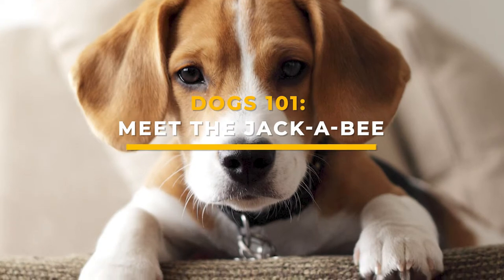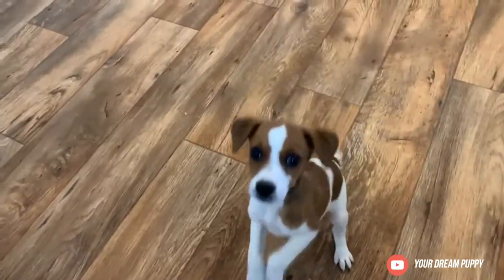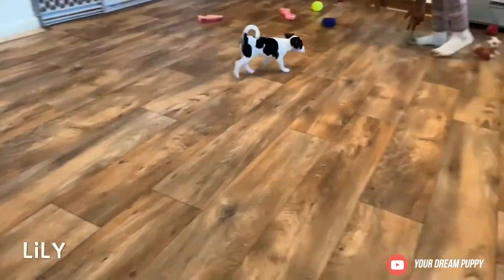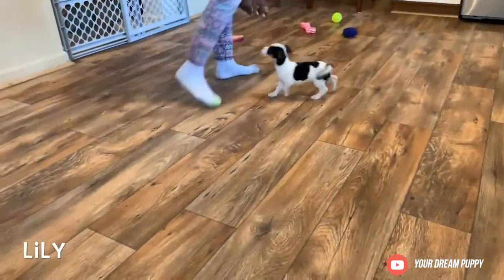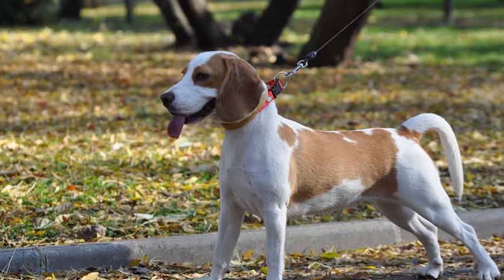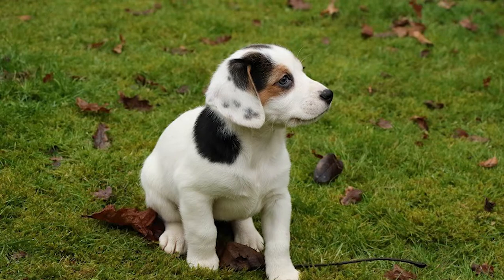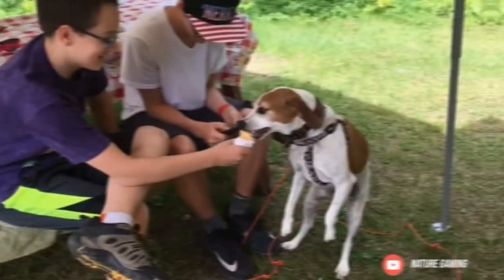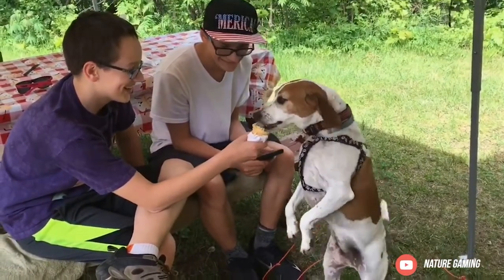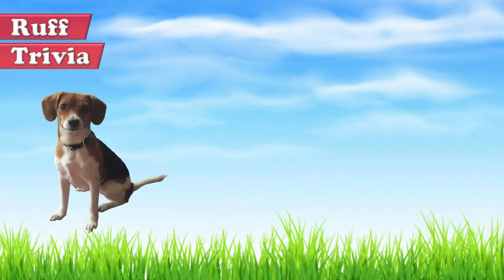Dogs 101: meet the Jackabee. The Jackabee is a hybrid dog breed that combines the Beagle and the Jack Russell Terrier, also known as the Beagle Jack. This dog is medium-sized with a body that looks like a terrier and a face that resembles a Beagle. The Jackabee comes from hunting and working dogs, making it intelligent, independent, and alert. This compact and athletic dog makes a great watchdog but also a friendly companion dog. In this video we'll take a look at the grooming needs, temperament, training potential, and possible health issues of the Jackabee.